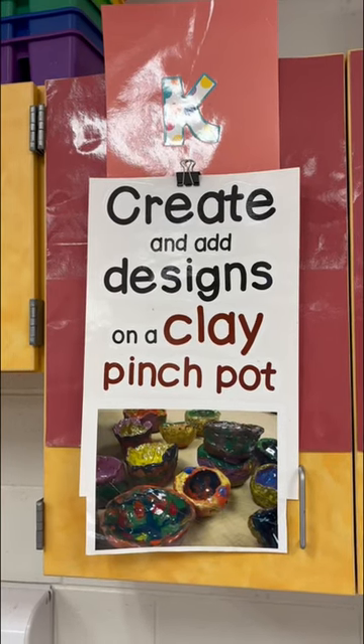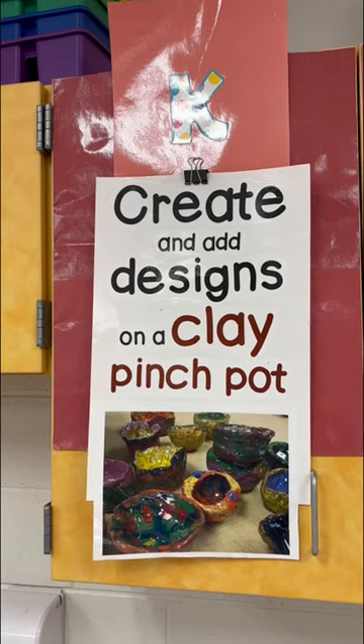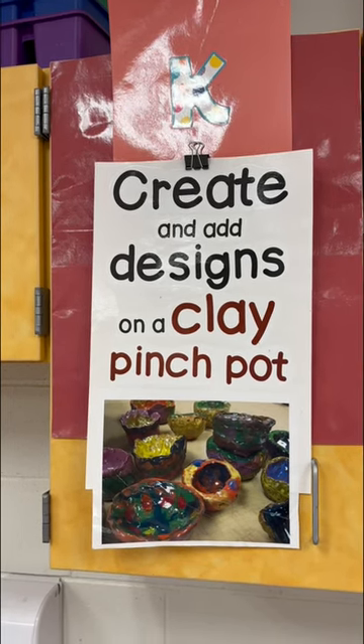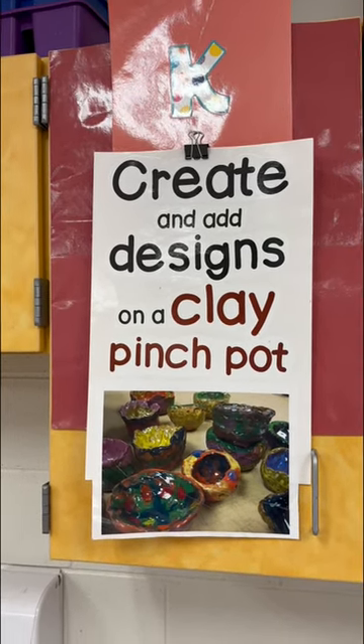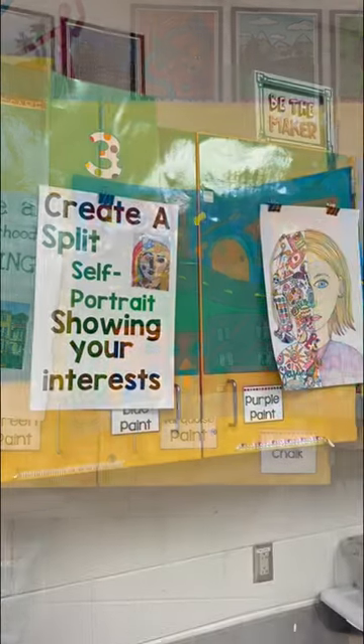Both kindergarten and first grade are practicing with play-doh and then we're making clay pinch pots — we're going to press in different items to create texture. Second grade is still working on painting in their neighborhood paintings.